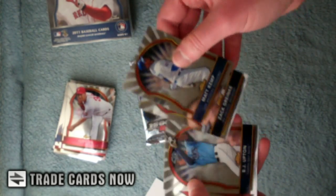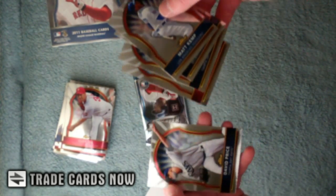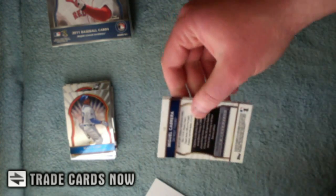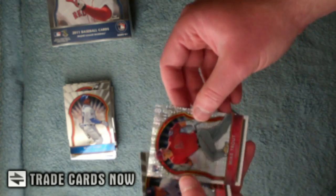Matt Kemp, Upton — BJ and Justin — and David Price. Pintz, Teixeira, Mike Trout rookie, number two, 299. Clay and Cabrera.